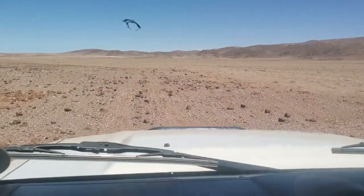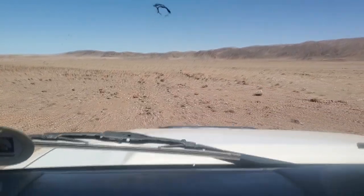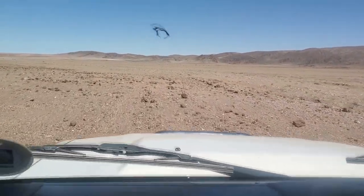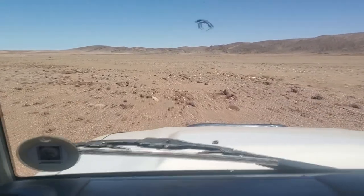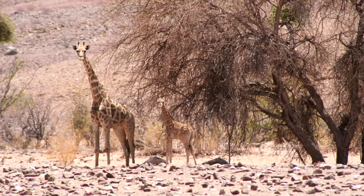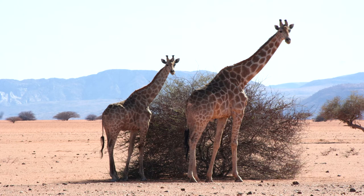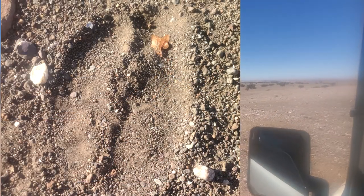The majority of the giraffes that the team will come across will simply need their picture taken, as it's possible to identify giraffes by simply looking at their individual markings — kind of like our fingerprints. Speaking of prints, here's a giraffe footprint.